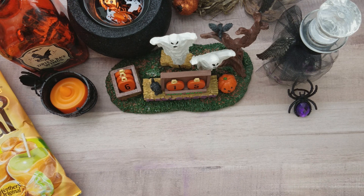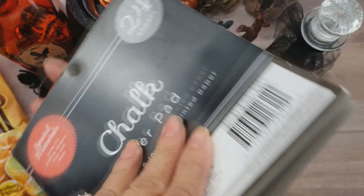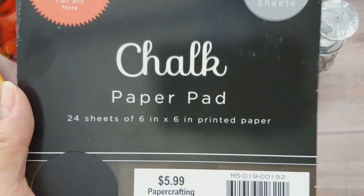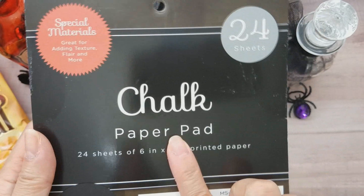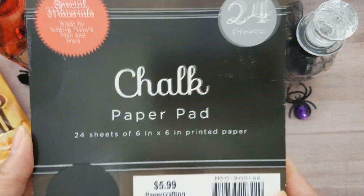They had a paper sale — their pads were 50% off — so I got this chalk paper pad. I've never used chalk paper before but I thought it was a great idea for embellishments you want double-sided. I love the texture: one side is chalk finish and the other is glossy, so you can use either side. It's great for die cuts inside shaker pages — if it's double-sided you can stick it in your shaker pocket and get both sides.